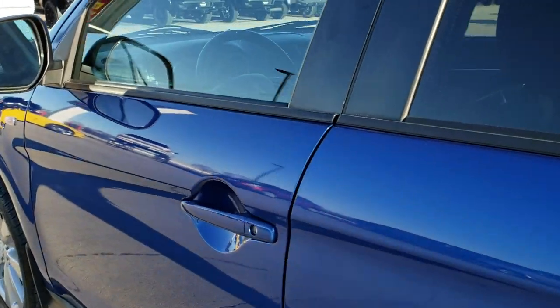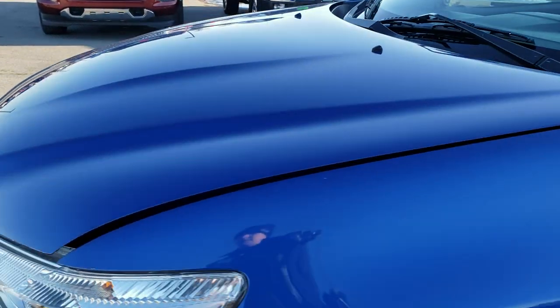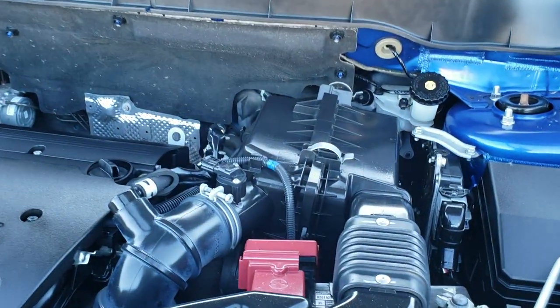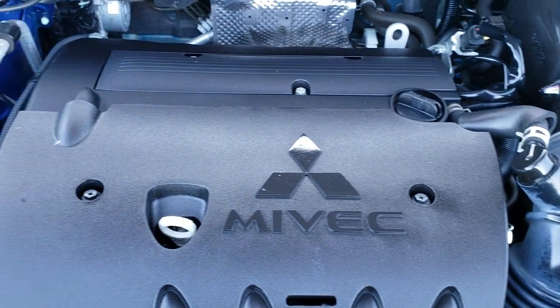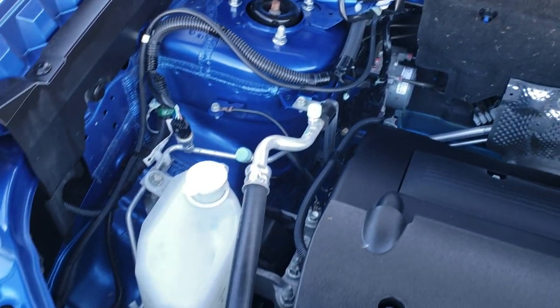The bottom of the doors all look really good. I would personally like to thank you for checking out the video today, and hopefully from this HD video you'll have been able to tell just how clean this Mitsubishi Outlander Sport is. Under the hood we have the 2-liter 4-cylinder motor. The engine bay is extremely clean.